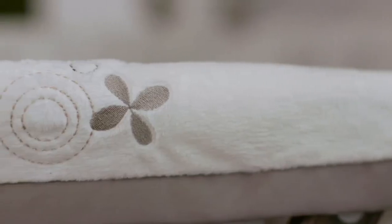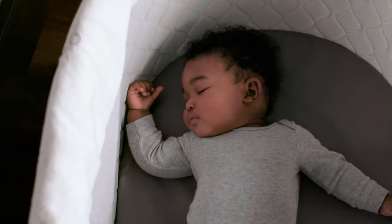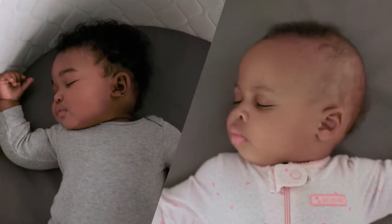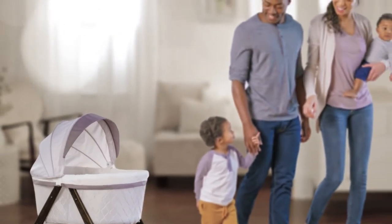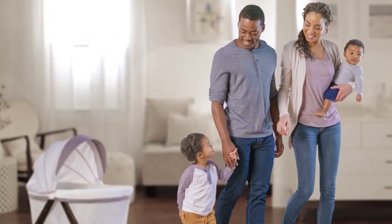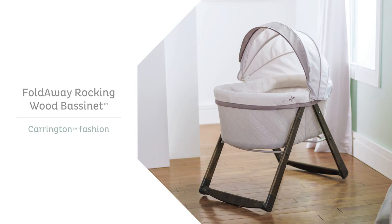The modern design of the FoldAway Wood Bassinet and its neutral gray tones are sure to complement any home decor and make it great for boys or girls. It's so beautiful, stylish, and sturdy that you'll want to store and use it when the next little bundle comes along. The FoldAway Rocking Wood Bassinet by Ingenuity.